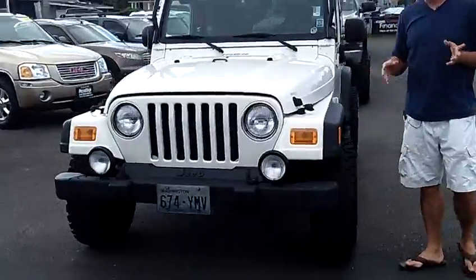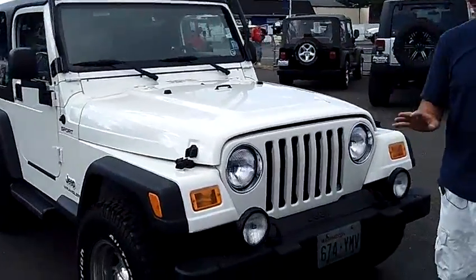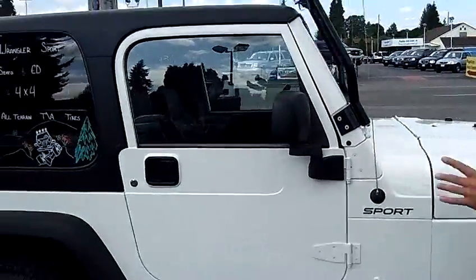Local trade-in, clean history report, never been in an accident, and honestly one of the nicest, cleanest Jeeps I've ever seen. Super low miles — only 48,000 miles on this rig — and a ton of extras.